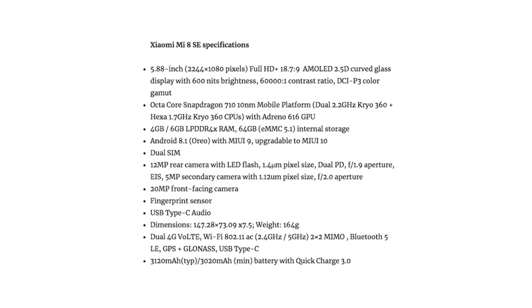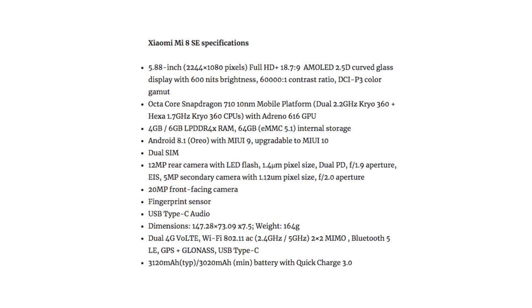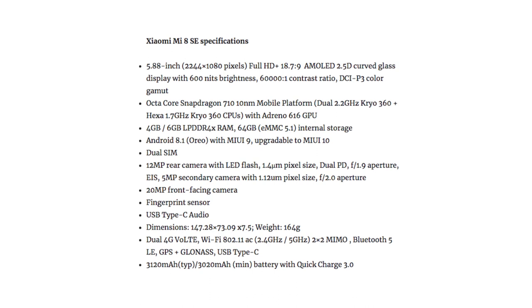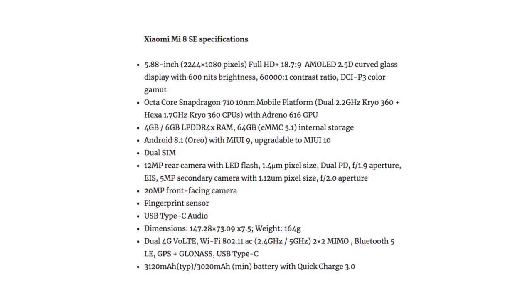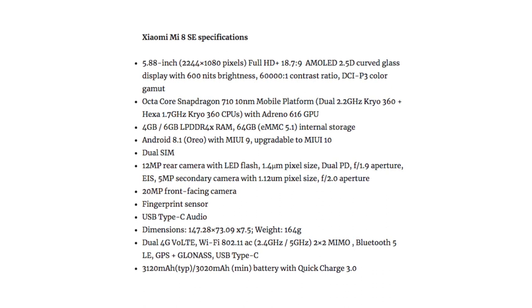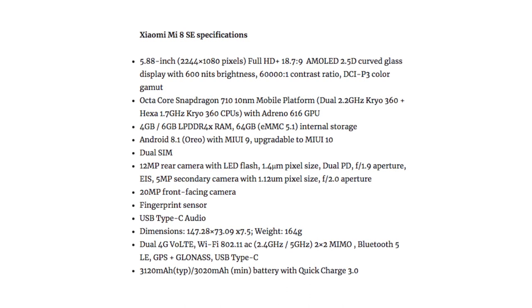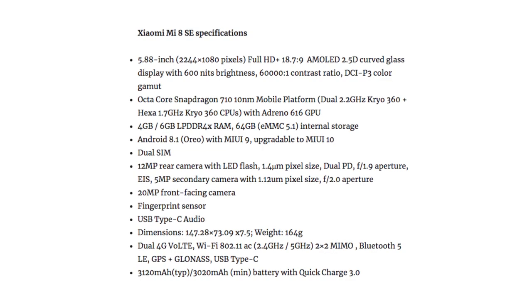The Mi 8 SE sports a 5.88-inch FHD+ AMOLED display from Samsung with a notch and an 86.12% screen-to-body ratio. This smartphone runs on Android 8.1 Oreo with MIUI 9 on top. It has a 12-megapixel rear camera along with a 5-megapixel secondary rear camera for portrait shots. Just like the Mi 8, it also has a 20-megapixel front-facing camera with AI portraits and AI beautification using pixel-binning technology.